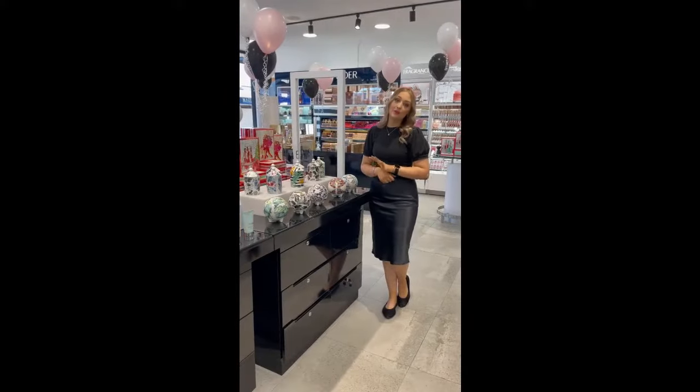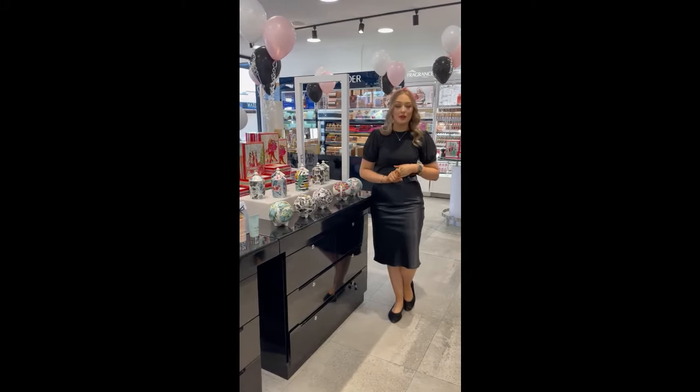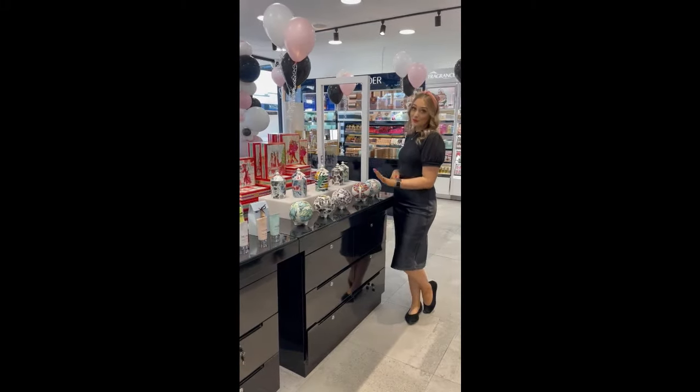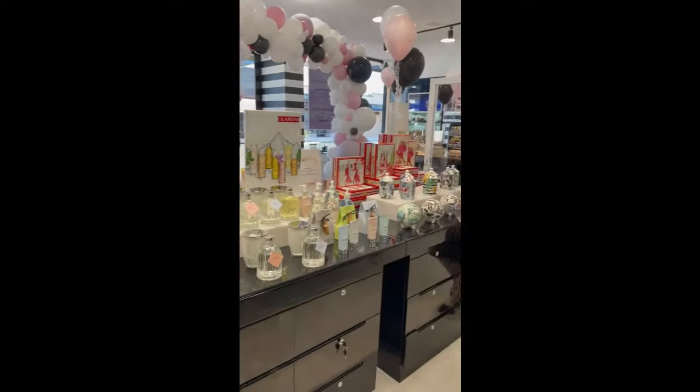We have two brand new collections of diffusers and candles, and a couple of little extras in the brands as well. This is Muse and this is Peppermint Grove Australia — both Australian owned and made.